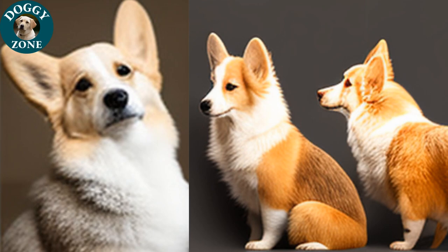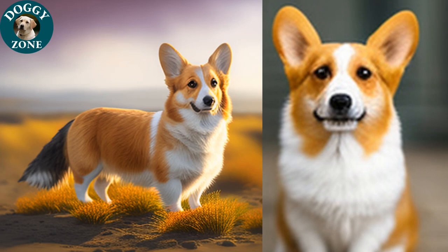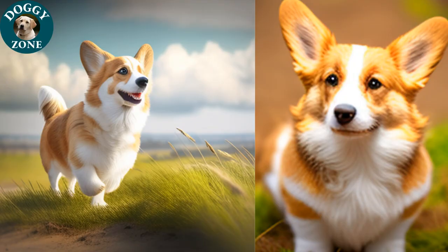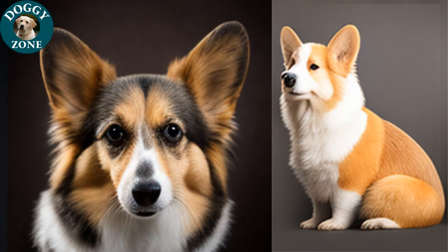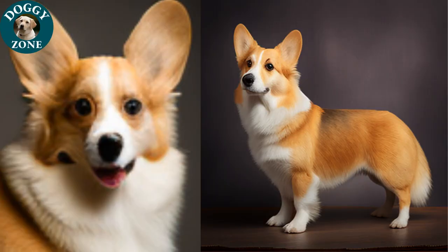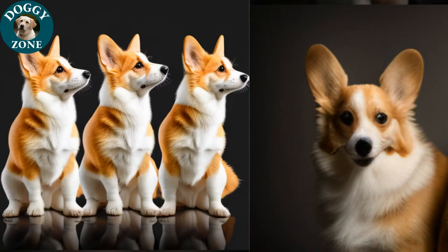That is what we have for you today. Thank you for joining us on DoggyZone to learn about Welsh Corgis. We hope you enjoyed the video and learned something new about this breed. If you have any suggestions for future topics, please let us know in the comments below. Be sure to check out our other videos for more information on different dog breeds, and don't forget to subscribe to stay updated on our latest releases. We appreciate your support and hope to see you in our next video. Until then, don't forget to give your furry friends the love and care they deserve.